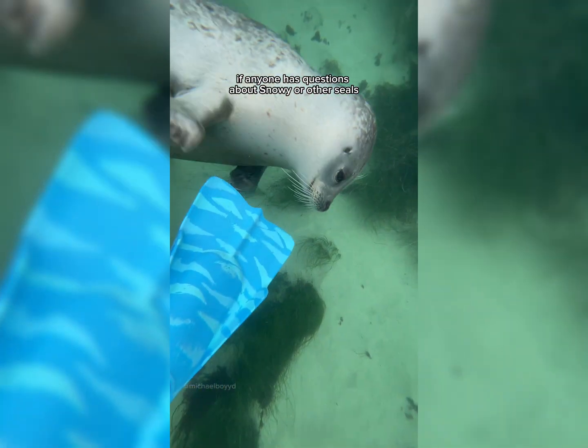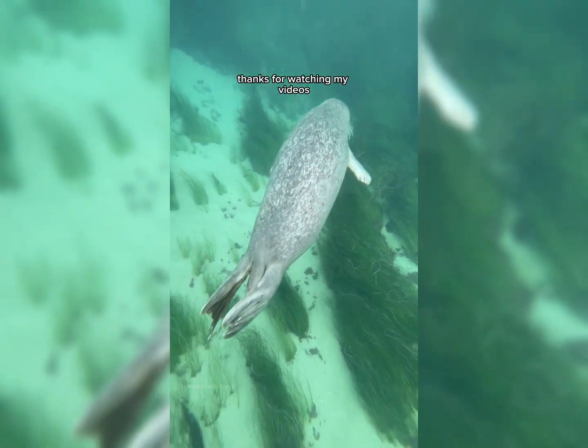If anyone has questions about Snowy or other seals, let me know in the comments below. Thanks for watching my videos and I'll see you on the next one.